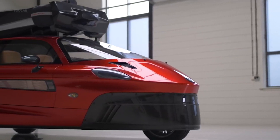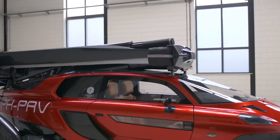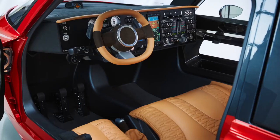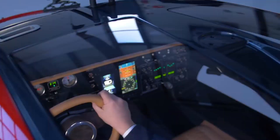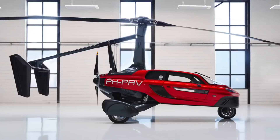Coming in at number one is the PAL-V — basically a three-wheel flying car. This is not the best looking vehicle on the outside, but on the inside it looks like a luxury sports car with leather and all the bells and whistles. Although it looks like a car with helicopter propellers attached, this is not a helicopter. You cannot take off vertically in this vehicle. In fact, the creators consider this vehicle more of a gyroplane.